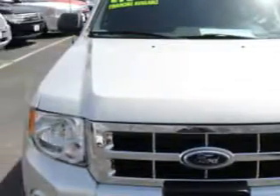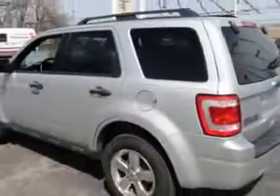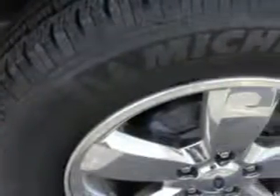At Van Drunen Ford, you can imagine driving this Ingot Silver Metallic 2011 Ford Escape SUV all-wheel drive XLT, equipped with a four-cylinder engine and enjoying an exceptional 26 miles to the gallon, with great features like power seat, dual airbags, side impact airbags, power moonroof, premium wheels, fog lights, and much more.